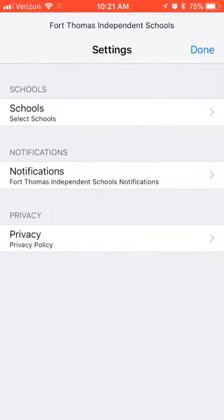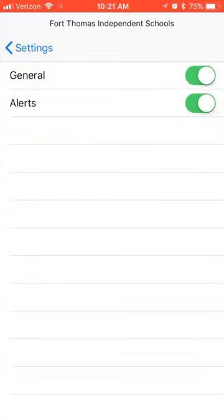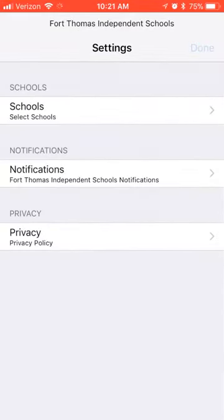Finally, in settings, you can choose which schools you want to see in the app and control your notifications. Download the app today and stay up to date with Fort Thomas Independent Schools.